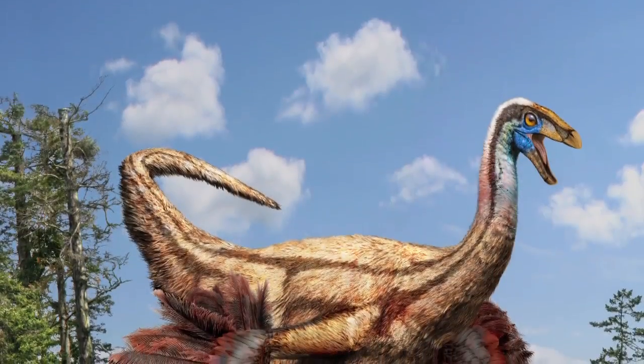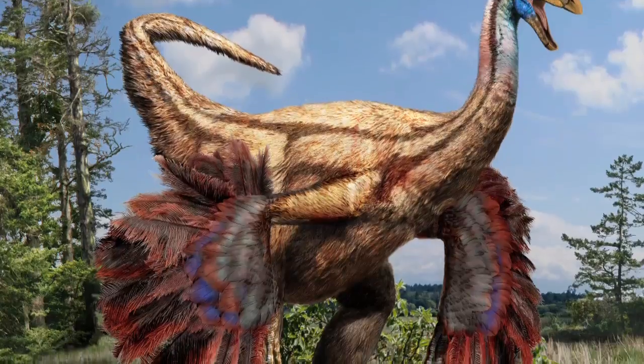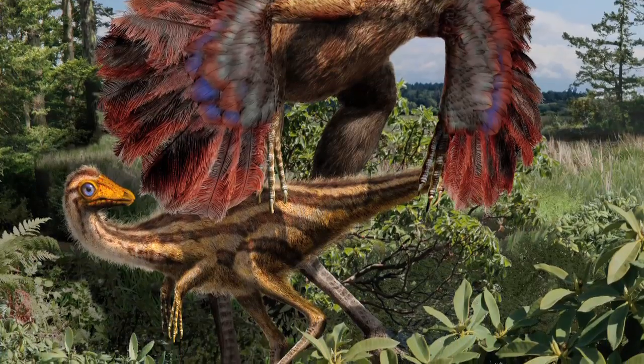Ornithomimid dinosaurs were covered in down-like feathers throughout life. Wings are found only in the adult individuals. The wings were not used for flight but rather for other purposes like courtship or display.